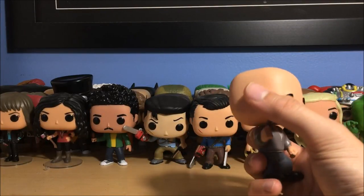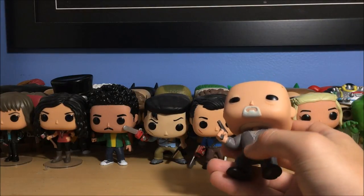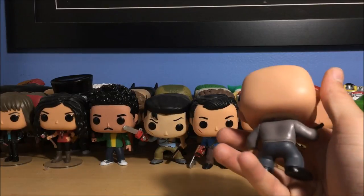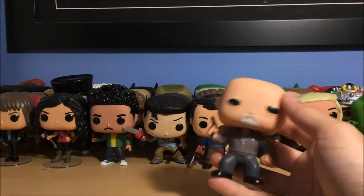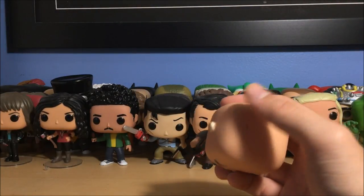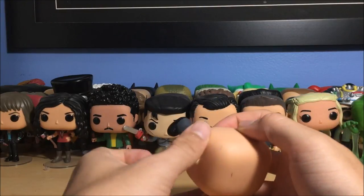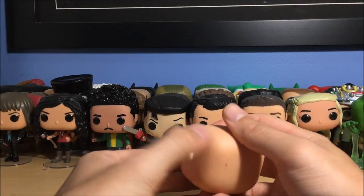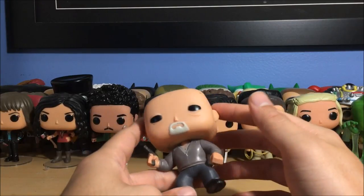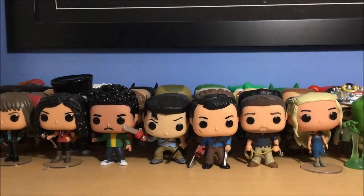Here we have Mike Ehrmantraut with a little bandage on his ear — from season four when he accidentally got shot in his ear. He's got a gun in his hand, so this is probably a season four Mike since I don't think he had the bandage in season five. He's got a few nicks on his head — you can actually take those off if you apply pressure. He's got little bags under his eyes. That is Mike.